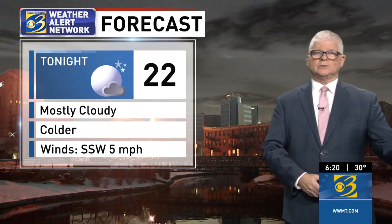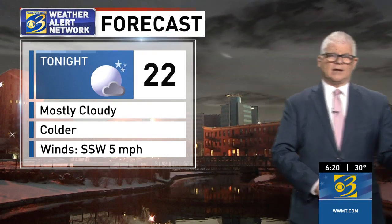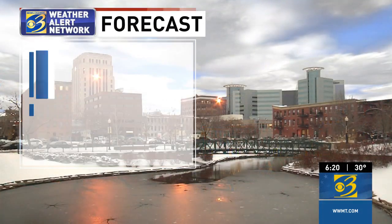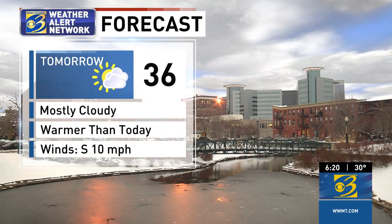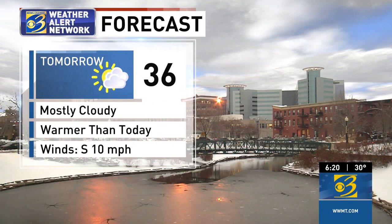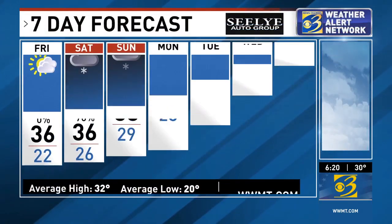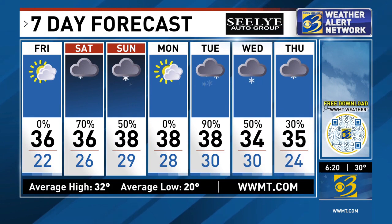We're going to give you more clarity as we get closer — we're still five to six days out. Mostly cloudy and colder for tonight with a low of 22 degrees. For tomorrow, mostly cloudy skies, and it will be warmer than today with a high in the mid-30s. Here's your Sealy Auto Group seven-day forecast — there's the snow on Saturday and Sunday, and then another shot of snow, probably heavier, coming in for next Tuesday and Wednesday.